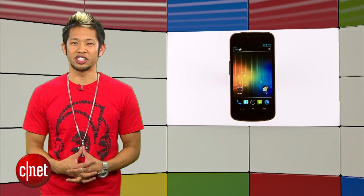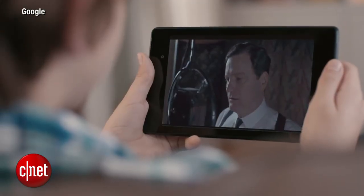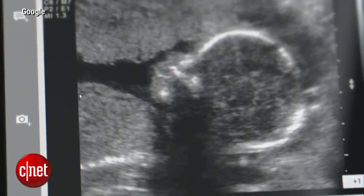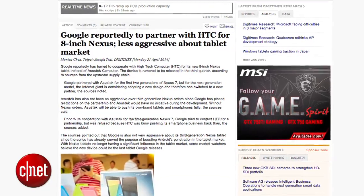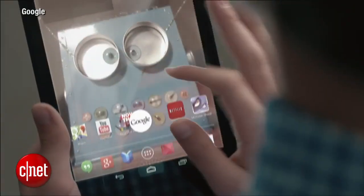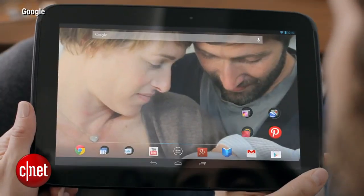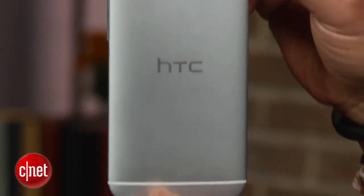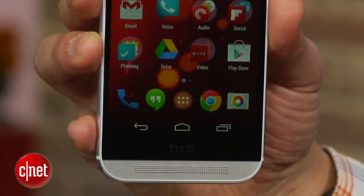Google I.O. is also a chance for the big G to reveal new hardware, and we've seen plenty of Nexus products from them in the past. It's been a long-standing rumor, but according to Digitimes, Google reportedly plans to release an 8-inch HTC-made tablet. Their Nexus 7 tablet has been produced by Asus, and their Nexus 10 has been manufactured by Samsung. HTC and Google have worked together in the past, so we'd expect to see some sort of announcement at I.O. if this Nexus 8 is coming this year.